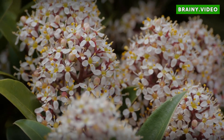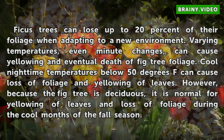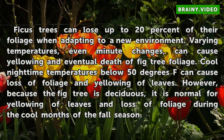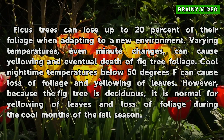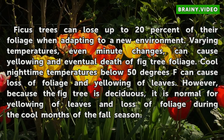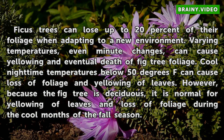Ficus trees can lose up to 20% of their foliage when adapting to a new environment. Varying temperatures, even minute changes, can cause yellowing and eventual death of fig tree foliage. Cool nighttime temperatures below 50 degrees Fahrenheit can cause loss of foliage and yellowing of leaves. However, because the fig tree is deciduous, it is normal for yellowing of leaves and loss of foliage during the cool months of the fall season.